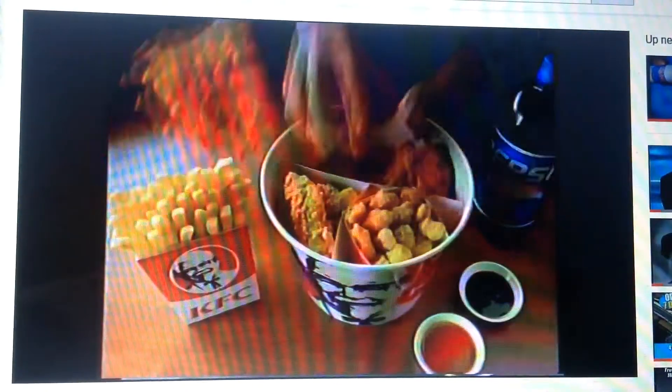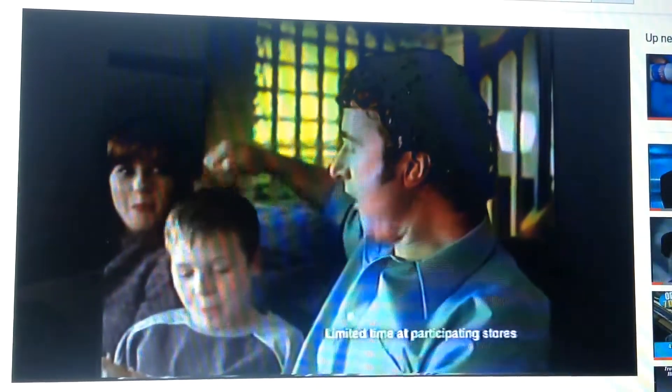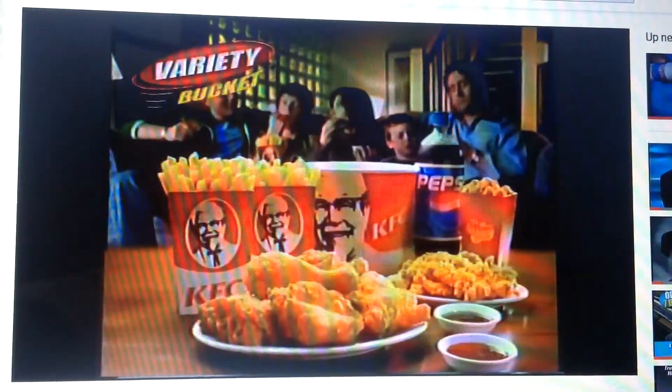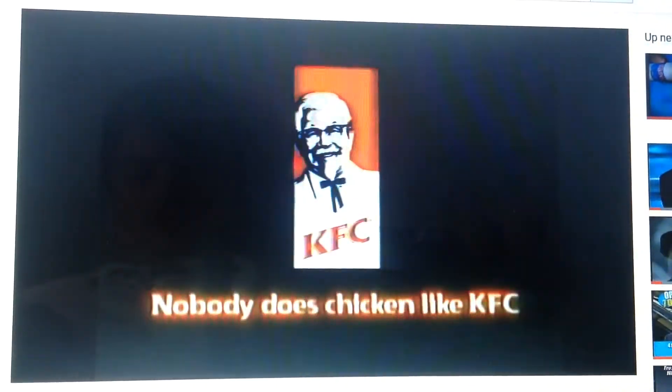Celebrate with the family and KFC's Variety Bucket. With six pieces of delicious original recipe chicken, six crispy strips, a large popcorn chicken, two large chips and a bottle of Pepsi. KFC's Variety Bucket's got it all, so it's everyone's favourite event. KFC's Variety Bucket.